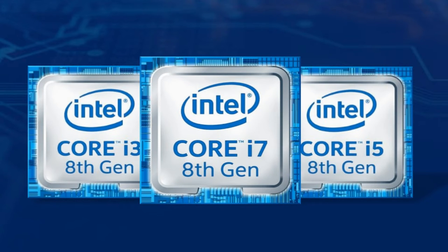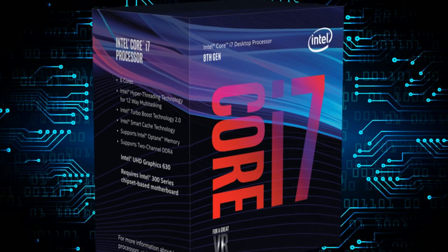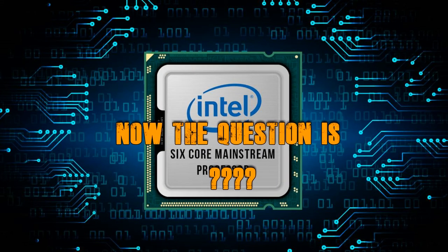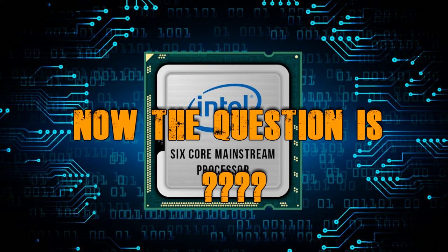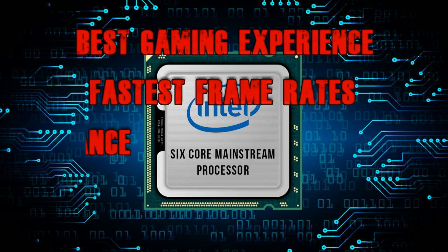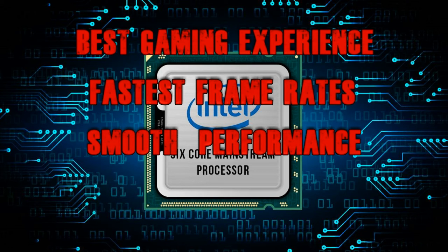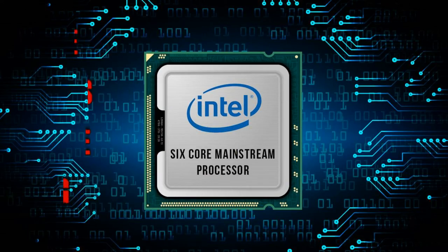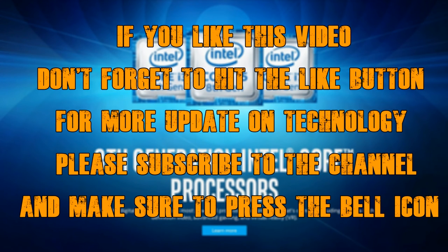After covering Intel's new 8th generation desktop processors and the Z370 chipset, let's focus on what Intel calls its flagship: the $359 Core i7-8700K, its best gaming desktop processor ever. Who should buy this chip? Anyone who wants the best gaming experience, the fastest frame rates, and the smoothest performance. If you're looking for 100 to 150 frames per second in almost any game with an appropriate graphics card, or if you want to do video editing, rendering, or YouTube work, this is an excellent choice. Thank you!